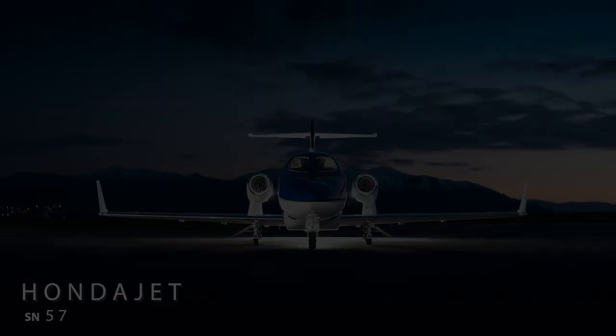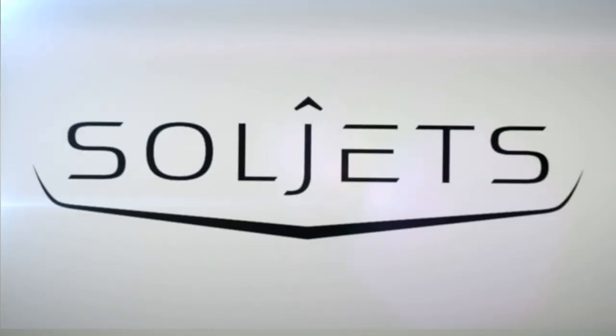The 2017 HondaJet HA420, serial number 57. SoulJets. Freedom. Adventure. Delivered.